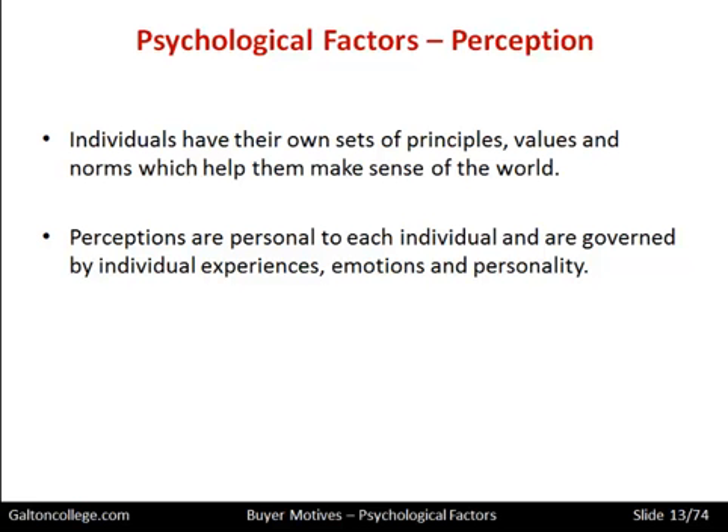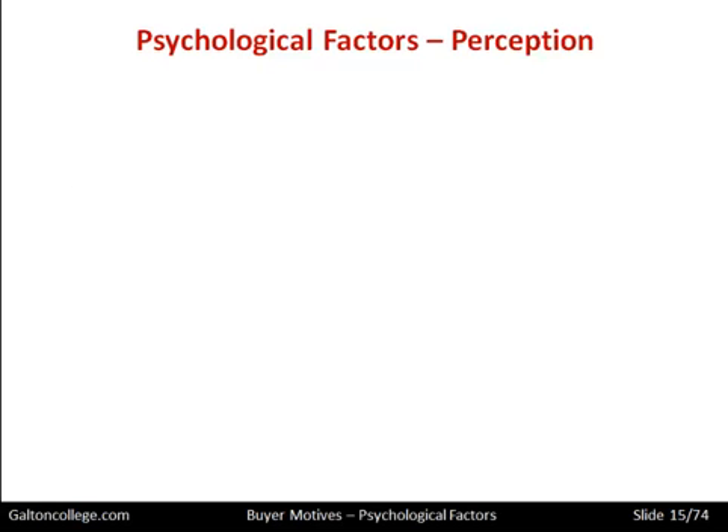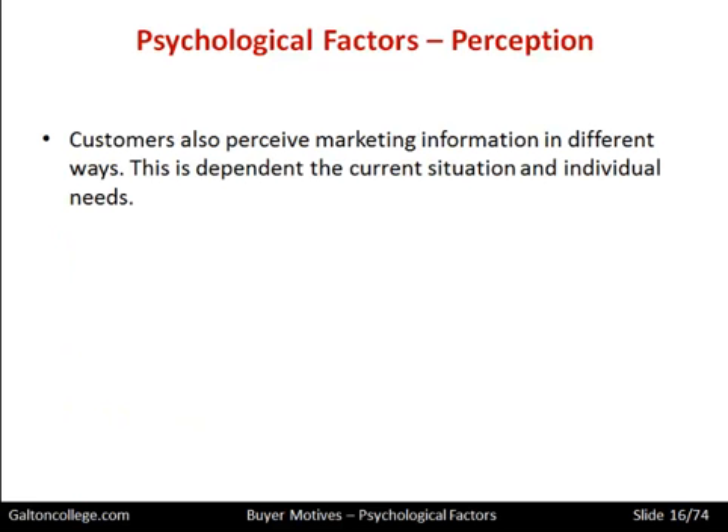We tend to have different stances in relation to different situations, and likewise a different stance in terms of the buying decision — whether we should buy something or not. No two individuals will respond in the same manner to a situation, generally speaking. We may still end up making the same purchase, but some of us will feel more intense about it while others will feel it was marginal. Individuals analyse, interpret and organise information in different ways in order to make sense of situations. Customers also perceive marketing information in different ways.